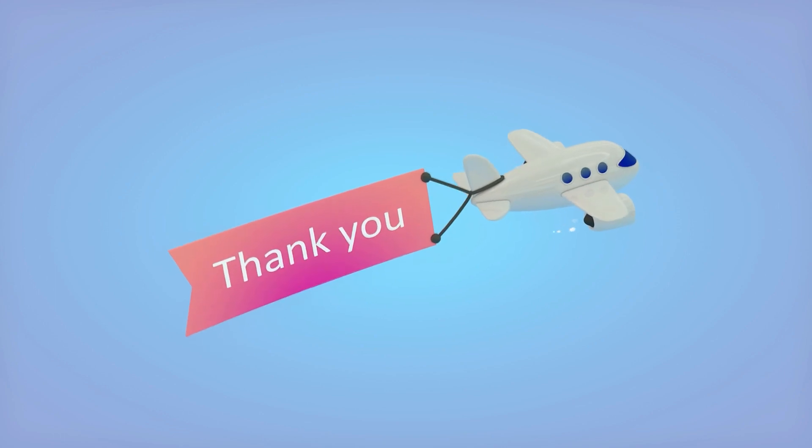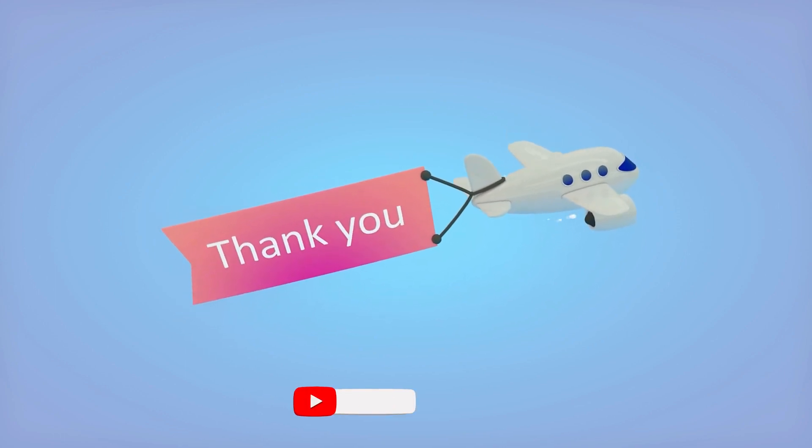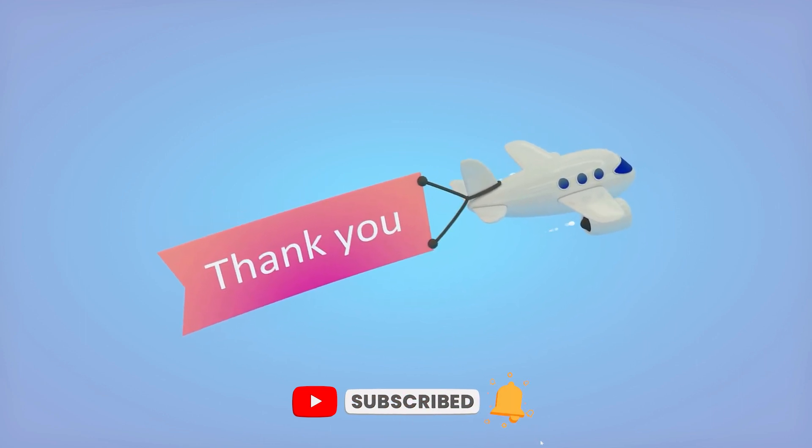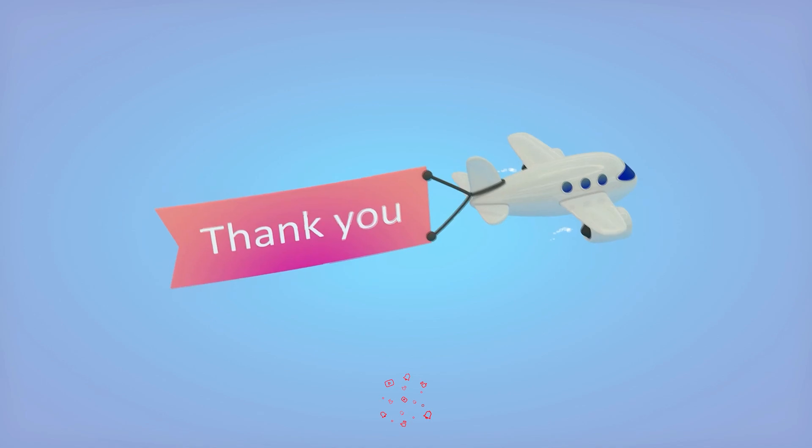And that wraps up today's video. As always, thank you for watching, and don't forget to like, subscribe, and comment your thoughts on today's episode. This is Hi Technology — see you all tomorrow!